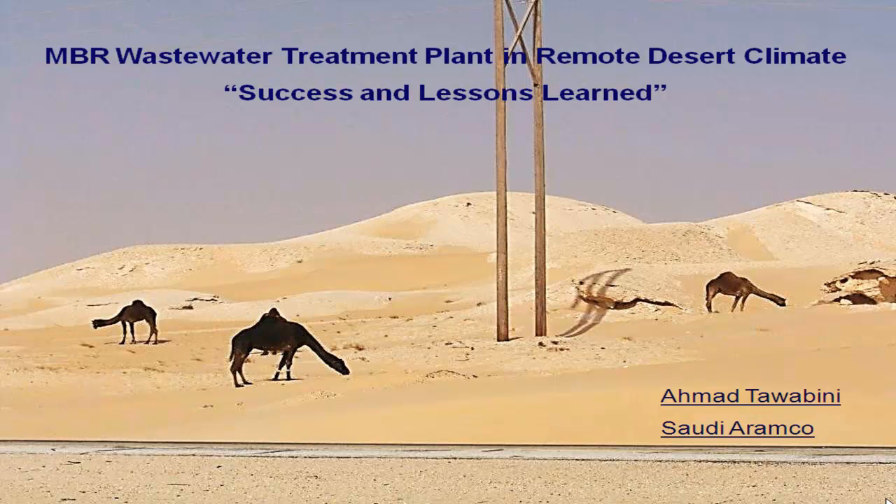Good afternoon ladies and gentlemen. Thank you for the introduction. My name is Ahmad Al-Tawbine. I'm working for Saudi Aramco. Today in my presentation I will share with you our practical experience and the lessons learned from upgrading a conventional wastewater treatment plant to an MBR plant, which is a membrane bioreactor plant.